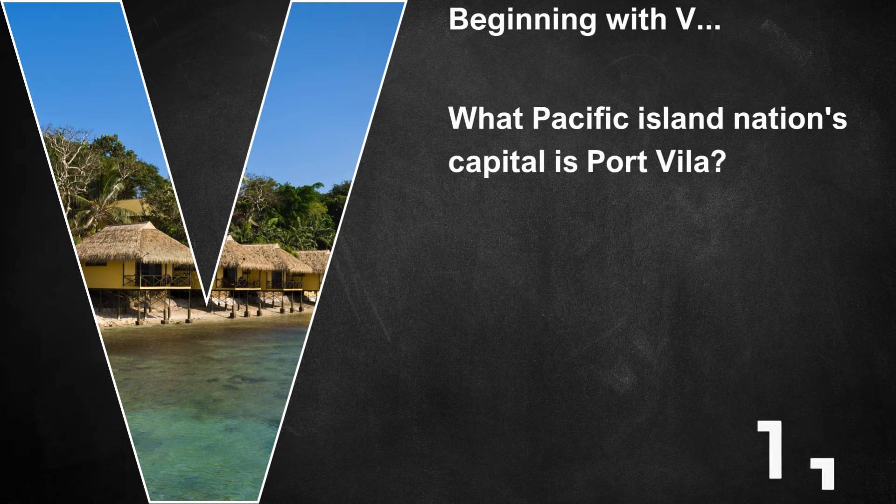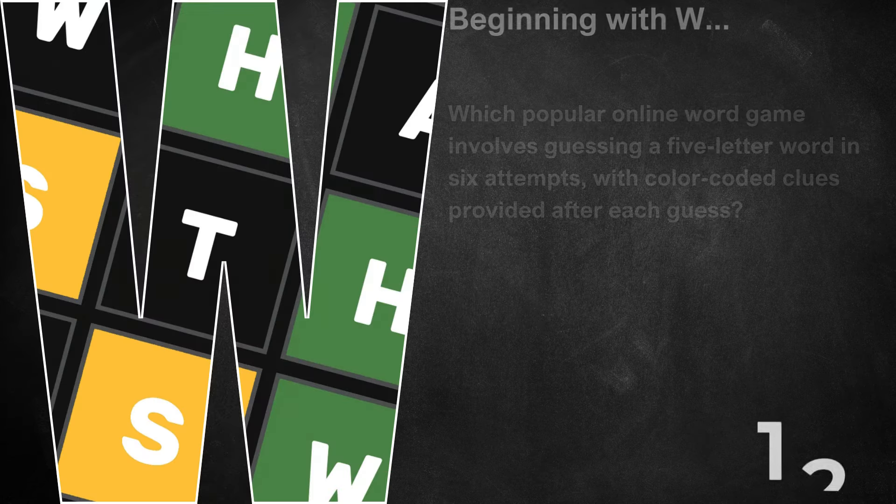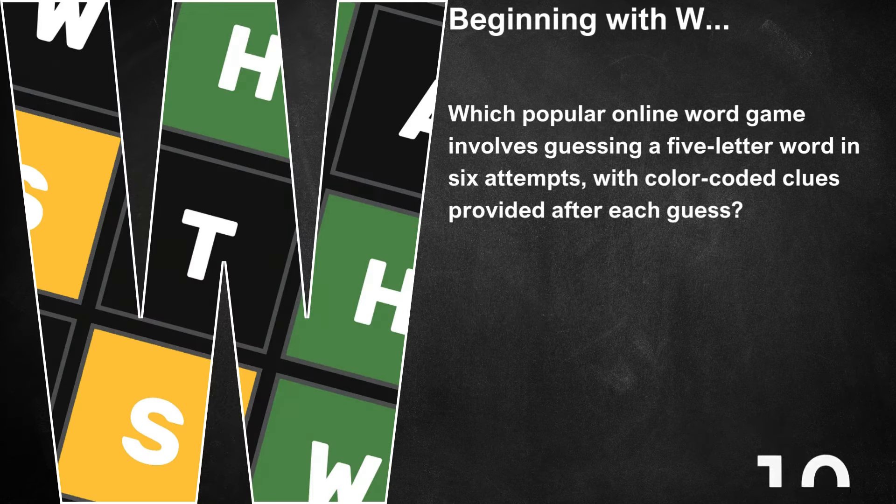Beginning with V, what Pacific island nation's capital is Port Vila? That's Vanuatu. Beginning with W, which popular online word game involves guessing a five-letter word in six attempts with colour-coded clues provided after each guess? That's Wordle.